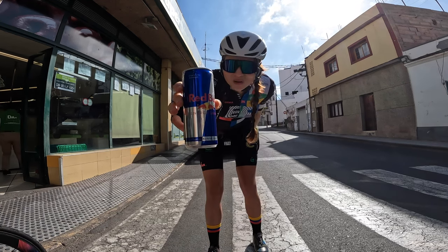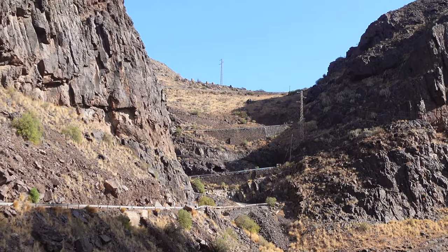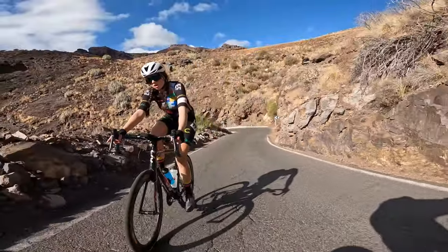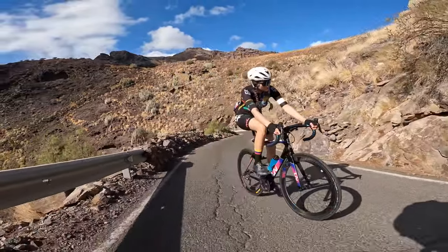Drinking some Red Bull for the Valley of Tears. But the way to the Valley of Tears is not easy at all — you have to follow the Gran Canaria GC210 to get there, which includes some pretty steep climbs.